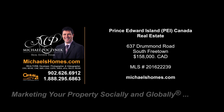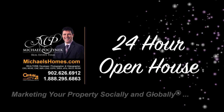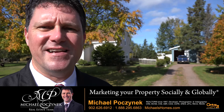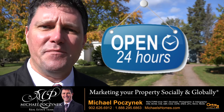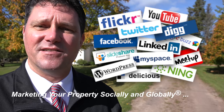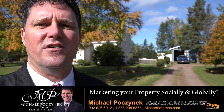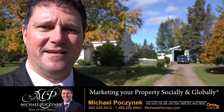Hello and welcome to Michael's Homes HD, Prince Edward Island's number one source for high-definition real estate video. Hello and welcome to your new Prince Edward Island country home and my 24-hour-a-day open house. I'm Michael Posnick with Century 21 Northumberland, marketing your property socially and globally. Today we're looking at a brand new listing located at 637 Drummond Road here in beautiful South Freetown. So without delay, let's go take a look.